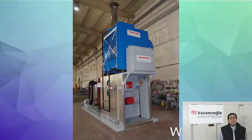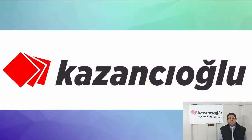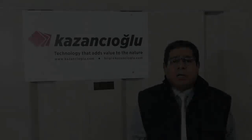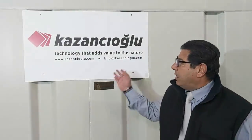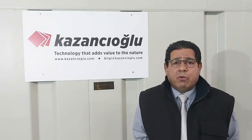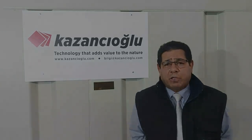We make pressurized vessels, boilers, incinerators. Our website is, as you can see behind me, www.azanji.org.com — you will find all information about our products.